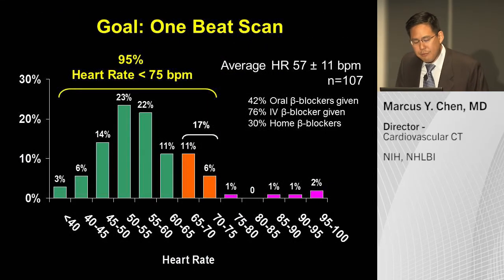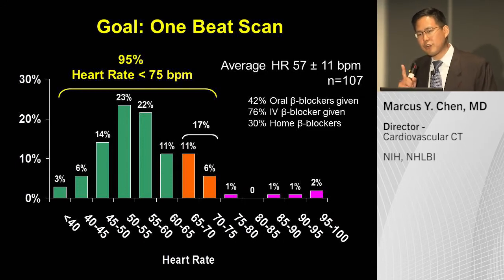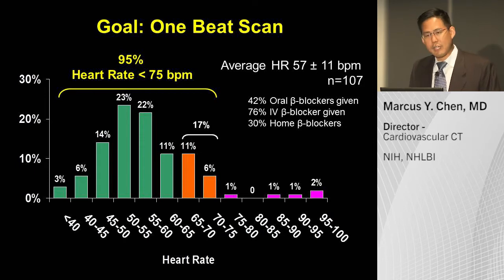With a wide volume scanner, the goal is to do a single heartbeat scan to minimize misregistration artifacts between two different heartbeats. I give beta blockers when I can, but you cannot decrease heart rate in everybody to below 65. This was all comers — the highest heart rate we scanned was 95. We were able to do a single heartbeat scan in 95% of our patients.